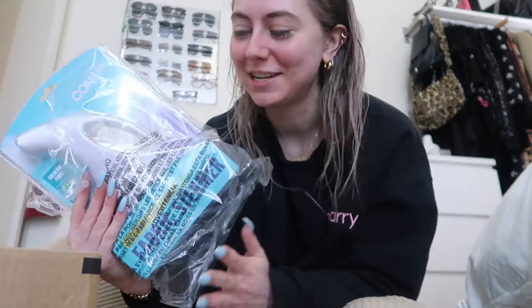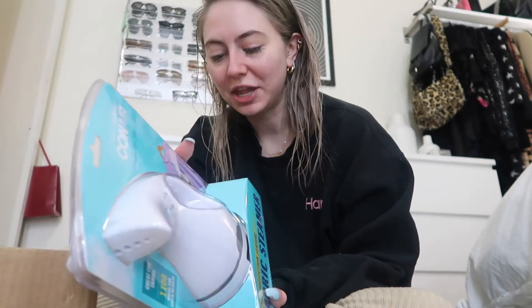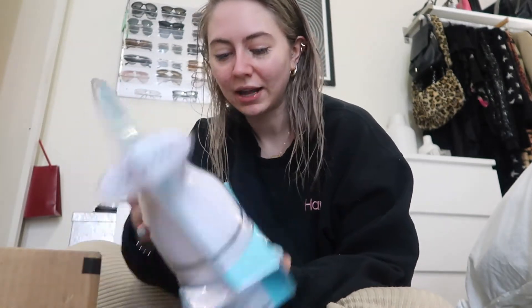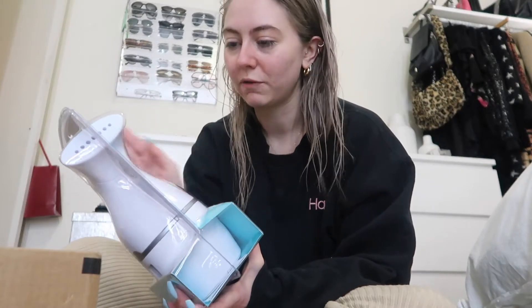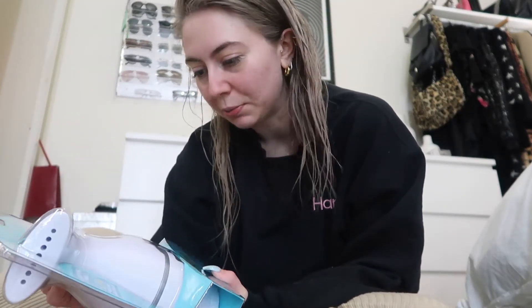Oh my god — she got me a steamer! If you guys ever see on Instagram when I take photos with my satin backdrop, I always send Abby pictures and she's like 'please get the wrinkles out of your backdrop.' I wanted one of these in general and it's one of those things I would absolutely never buy for myself. It's the Complete Steam by Conair — perfect especially for my satin skirts and silk dresses. I'll leave it linked down below.